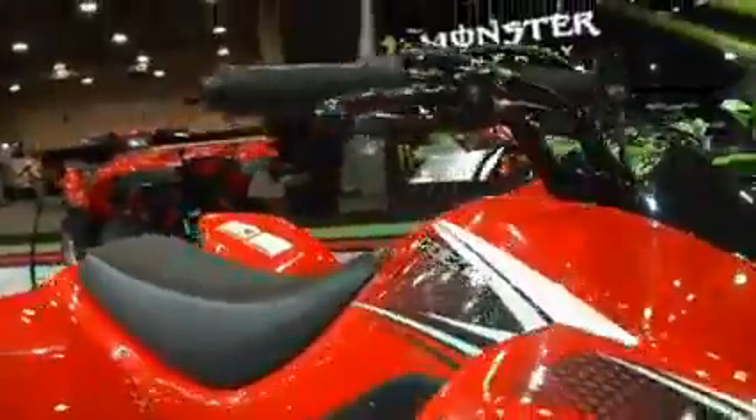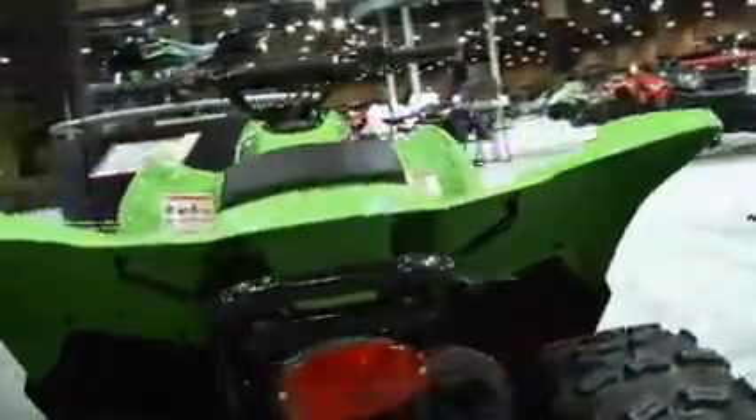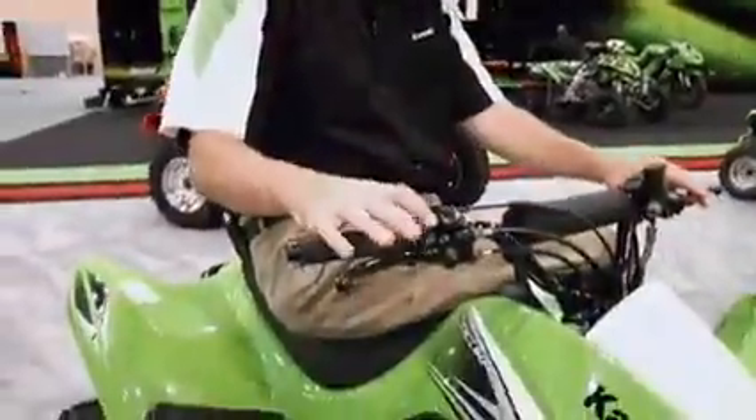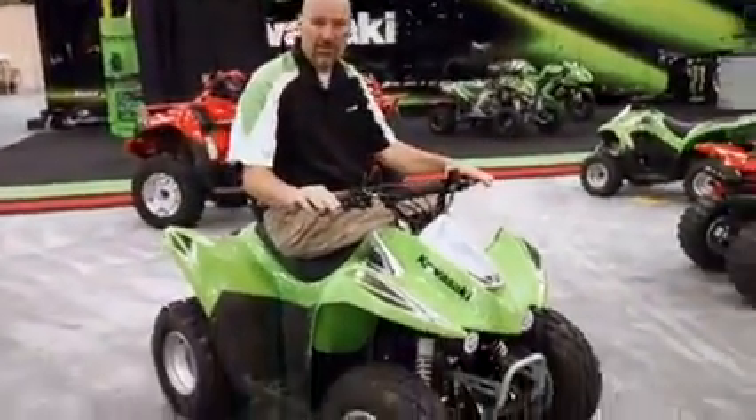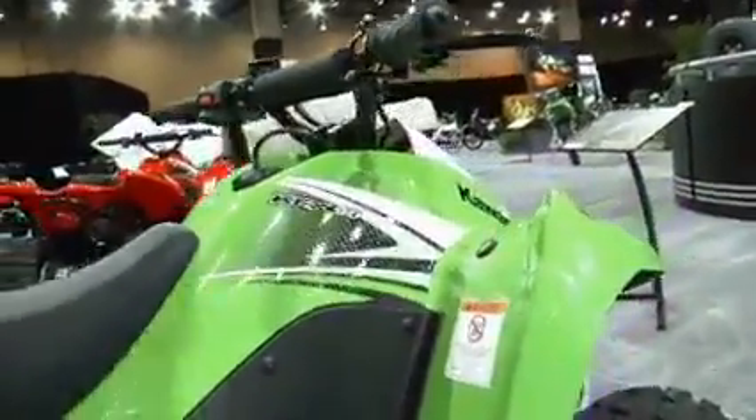The KFX 90 is designed for 12 years and older, and if you're under 187 pounds, it has a limiting screw on how much horsepower you can dial in. So if you have someone who doesn't have as much experience, the KFX 90 has that great feature.